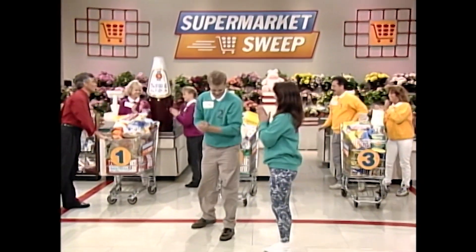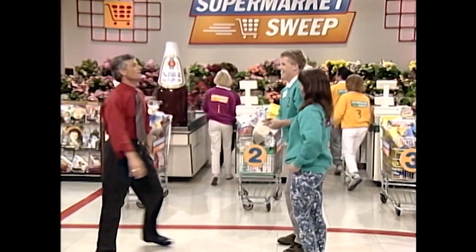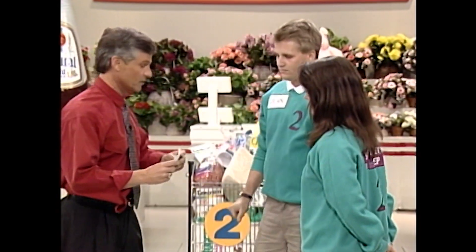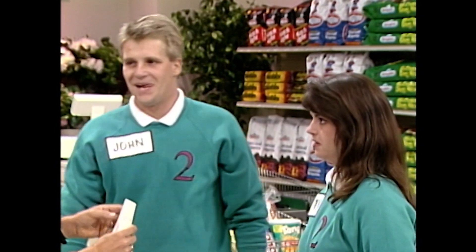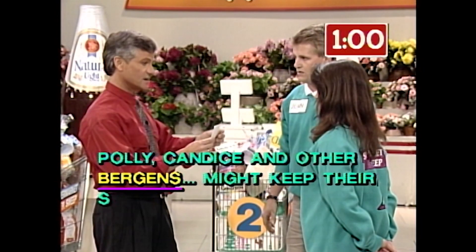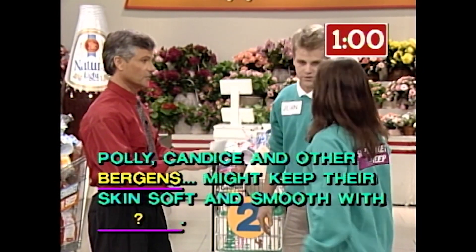Thank you all for coming in. It was great to have you here. We have some wonderful gifts for you. Okay, there's $5,000 waiting for you. You've got a minute to find it, three clues to help you out. You chose envelope number two. Here's your first clue: Polly, Candace, and other Bergens might keep their skin soft and smooth with... Jergens. Go!